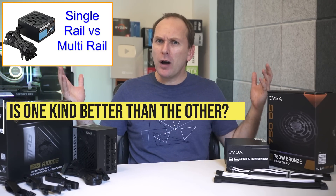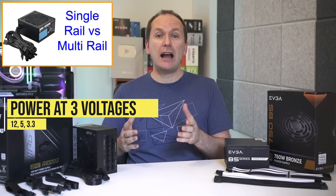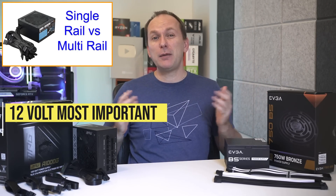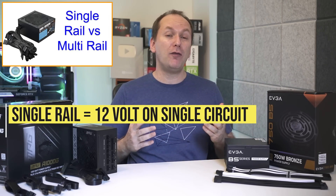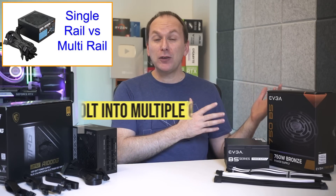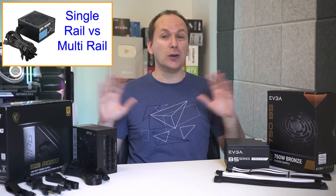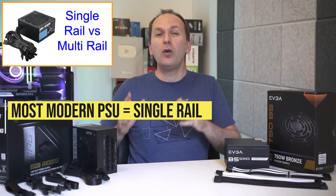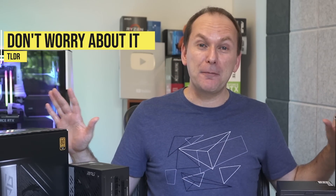Next, single rail versus multi-rail PSUs. Your power supply provides power at three voltages — 12V, 5V, and 3.3V — but almost all the power is provided at 12V. A single rail PSU provides 12V power on a single circuit, while a multi-rail PSU divides it into two or more circuits. Effectively there is no meaningful difference, and the overwhelming majority of PSUs produced today are single rail, so the TL;DR is: don't worry about it.